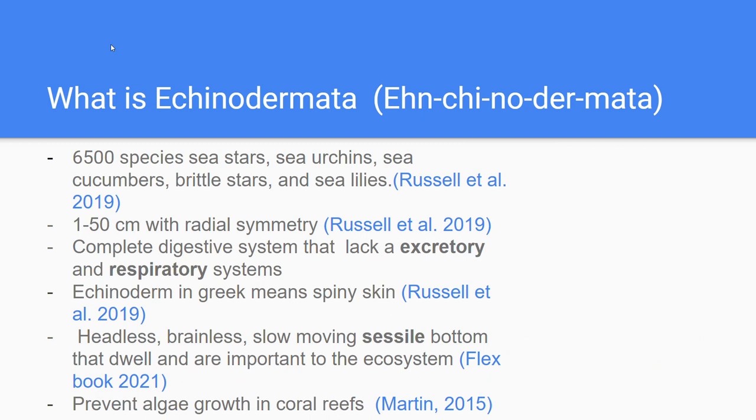What is Echinodermata? The phylum Echinodermata contains a wide range of marine individuals, around 6,500 species. These include animals such as sea stars, sea urchins, sea cucumbers, brittle stars, and sea lilies.